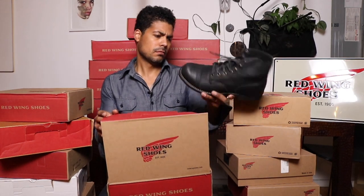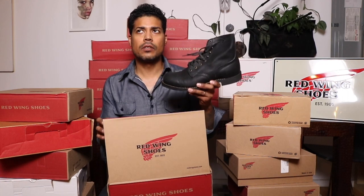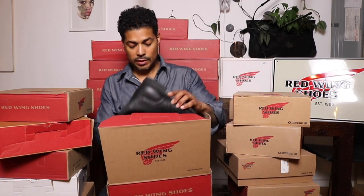I think I wore these to review them and haven't worn them since. These are super rare — very nice — less than 700 pairs in the world.